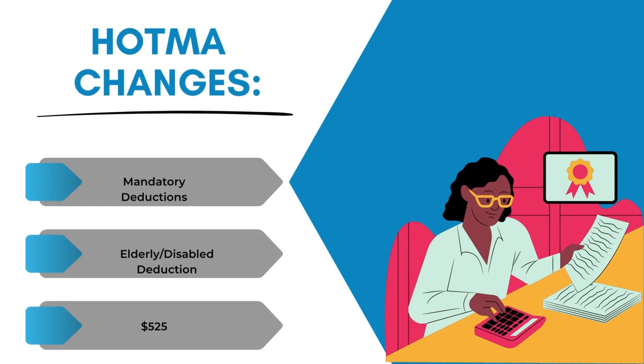Next we have mandatory deductions. HOTMA increases the elderly and disabled family deduction to $525.